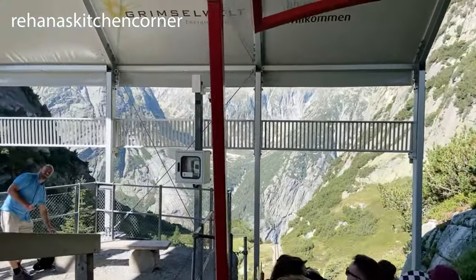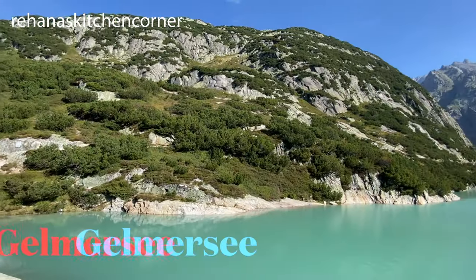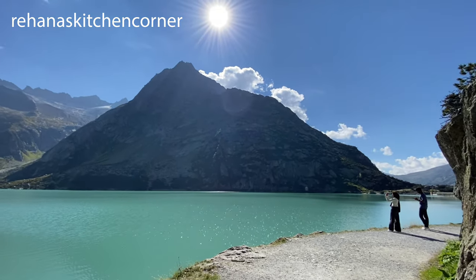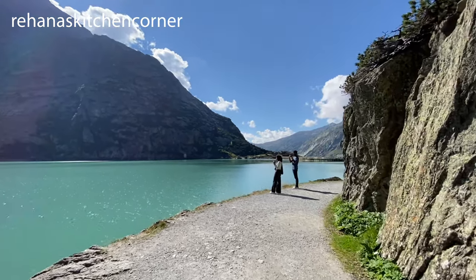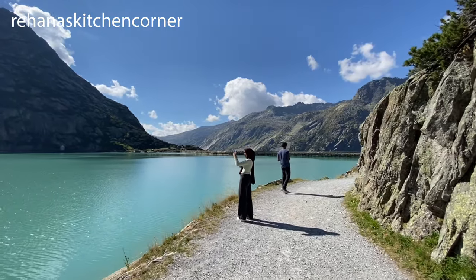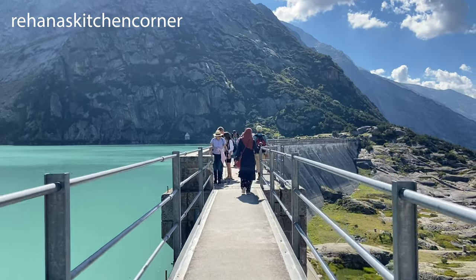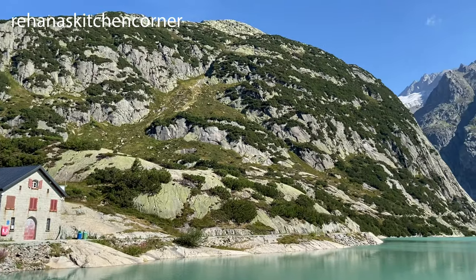Once you have reached the top, it's just a short walk to the beautiful alpine lake of Gelmer See. You can hike all around the lake — it may take at least two hours. The views over the lake and the mountains are just stunning as you walk around.